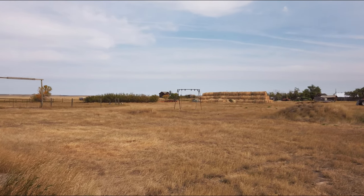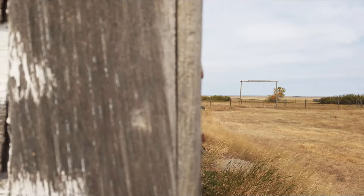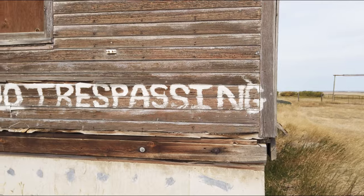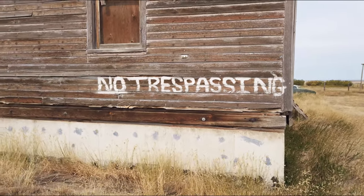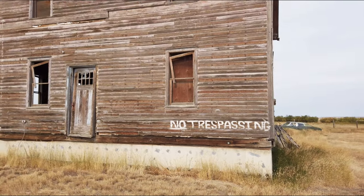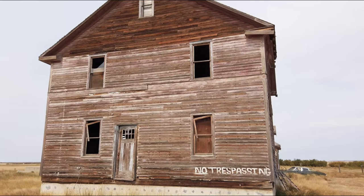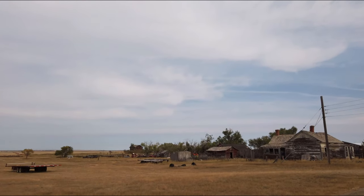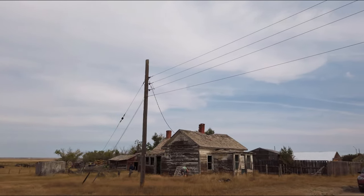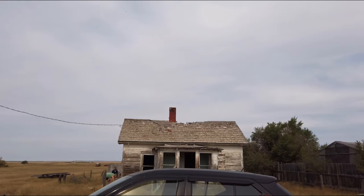And this is another house in Robsard. I was amused by the sign — no trespassing. Another big place. This is another little house where some people were picking rhubarb.